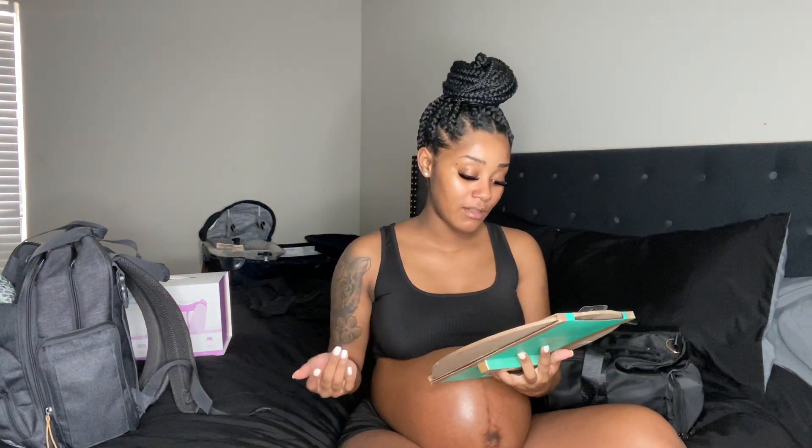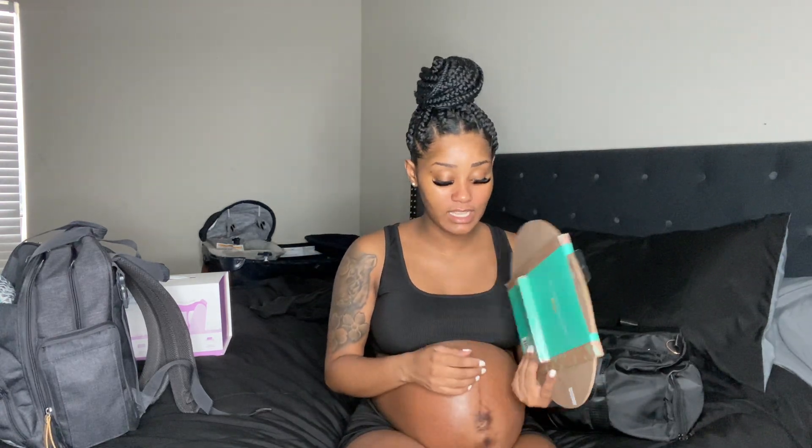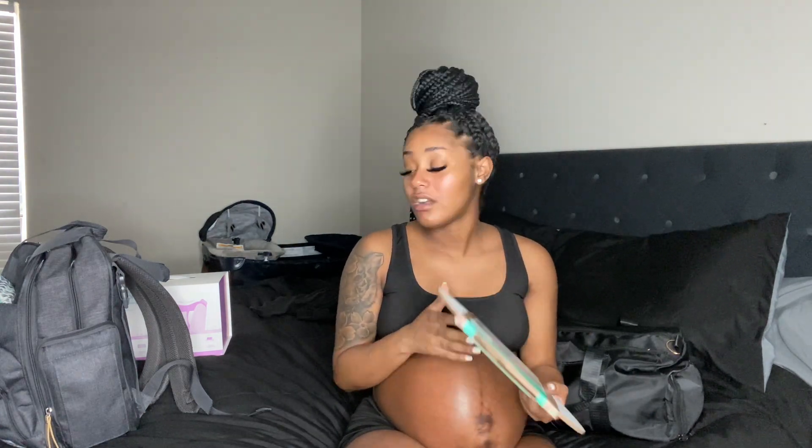One more thing not in his bag yet but I am taking it — it's a welcome sign. My mom got this from TJ Maxx. It's where you write the baby's name, date, weight, and height and take pictures with it to make memories. It comes with a pen. That's it for the baby bag.